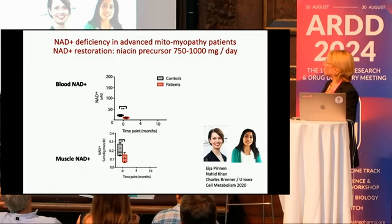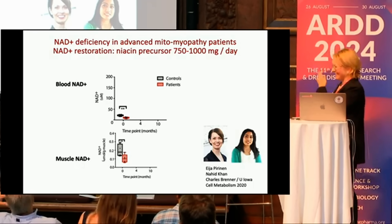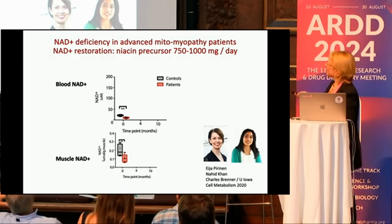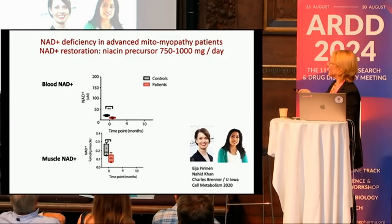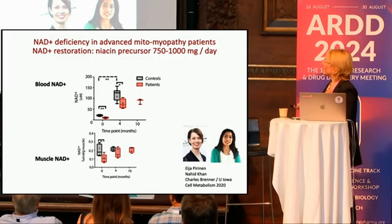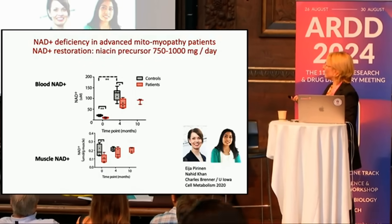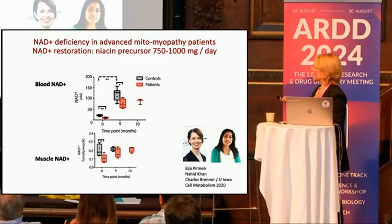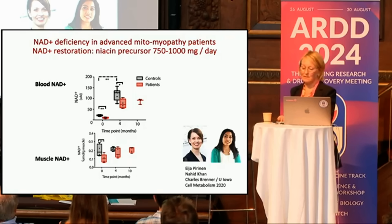What we found first of all was that there was decreased blood NAD and muscle NAD. We expected to see the decrease in muscle, but we didn't expect the NAD decrease in the blood. When we used niacin, there was a large increase in both the controls and the patients. In the muscle, the control level didn't really increase, but the patients were reaching the same level — suggesting that the muscle level is close to the maximum steady state.